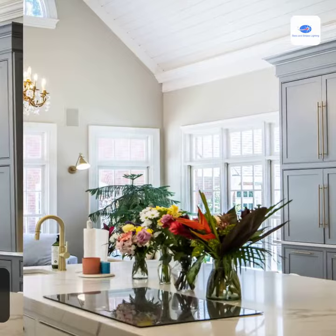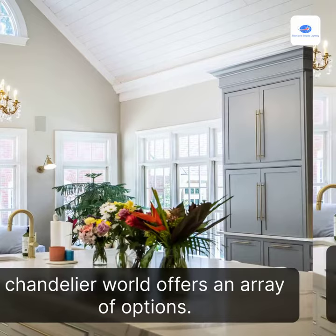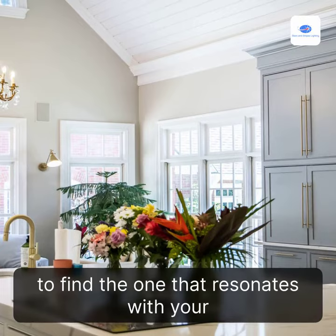What types of chandeliers are available? From grand crystal chandeliers to industrial-inspired designs, the chandelier world offers an array of options. Explore different styles including contemporary, rustic, and vintage to find the one that resonates with your personal style and complements your interior decor.